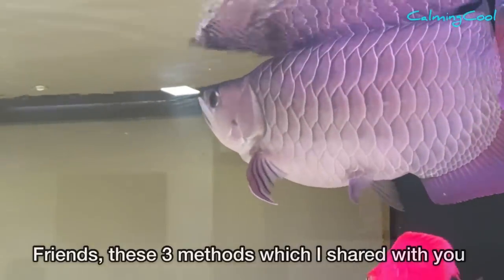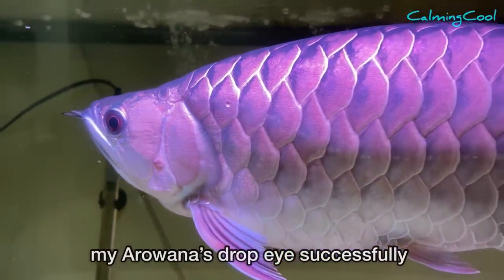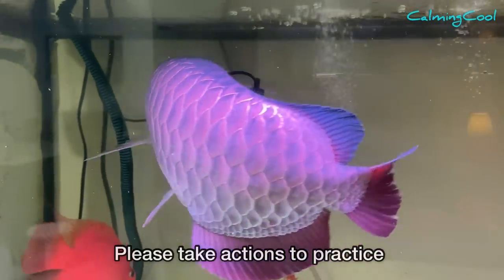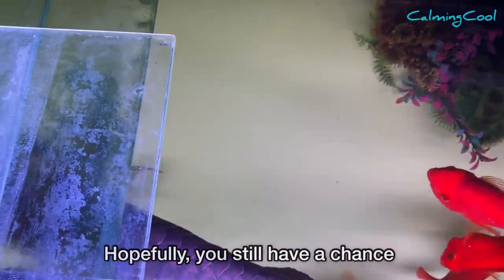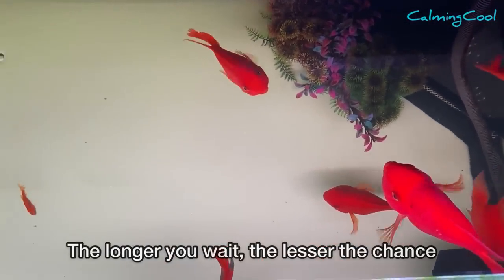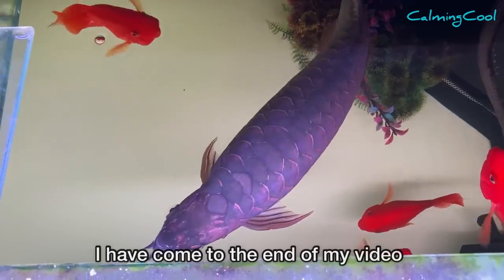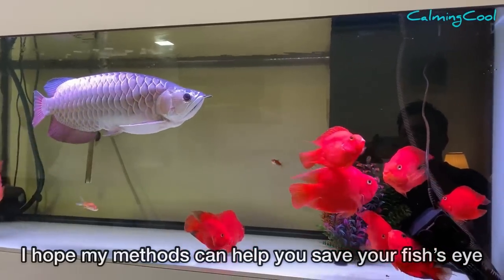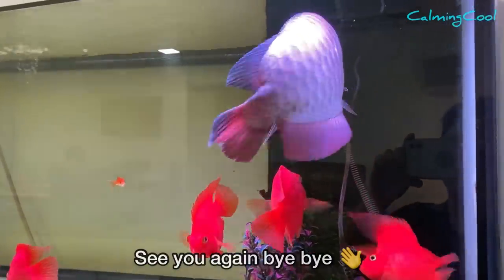These three methods are what I used to cure my arowana's drop eye successfully. If you encounter this problem, please take action and practice these methods immediately. The longer you wait, the lesser the chance you have to cure your fish. I hope my methods can help you save your fish's eyes. Thank you very much for watching — see you again, bye bye!